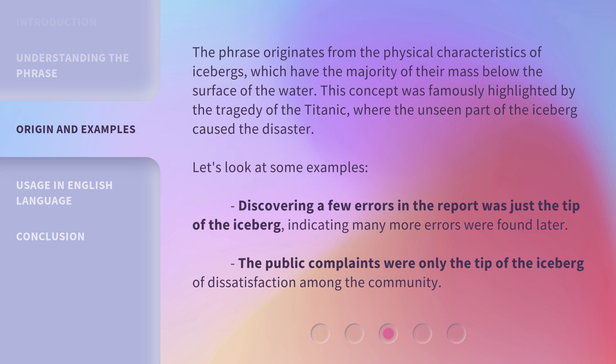Let's look at some examples. Discovering a few errors in the report was just the tip of the iceberg, indicating many more errors were found later. The public complaints were only the tip of the iceberg of dissatisfaction among the community.